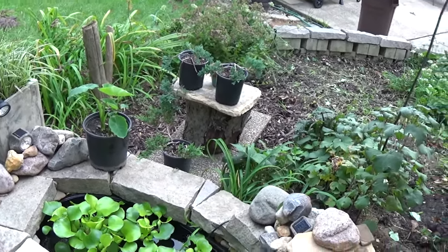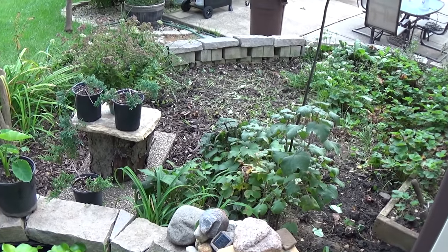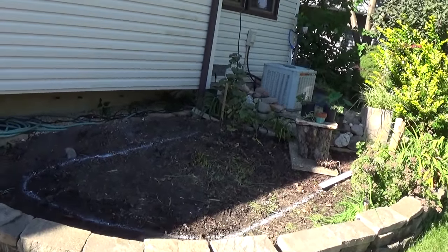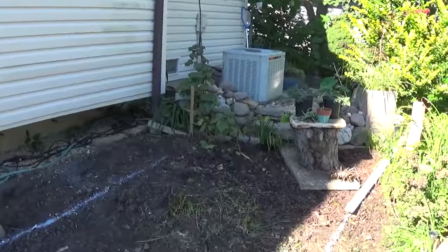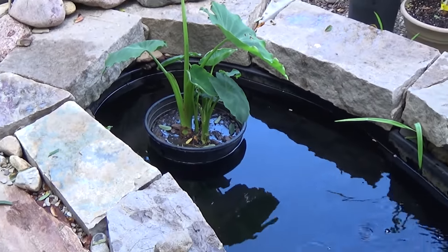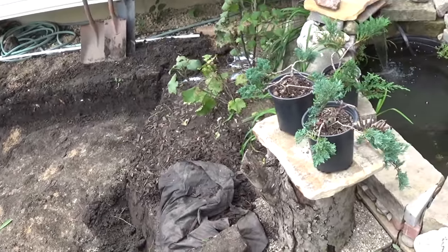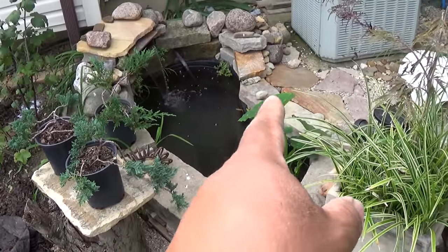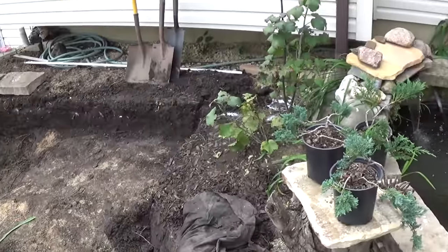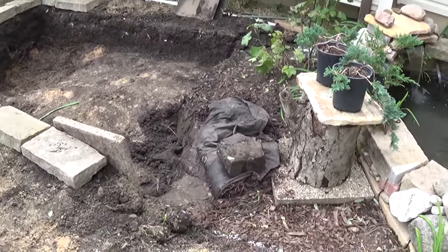That area right there is going to be the new location for our new and improved koi pond. Depending on how anxious I get, I might start digging this year. It's towards the end of September right now, and it's going to go through the edge of the existing pond. It's going to be about 13 to 14 feet across by 5 feet wide by 5 feet deep.